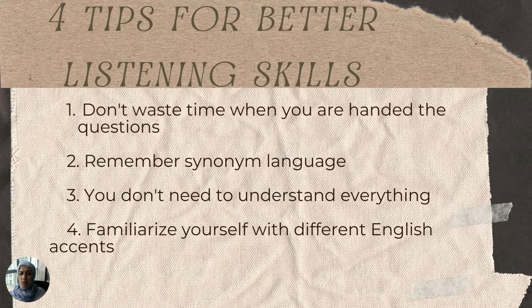The first tip is that you should not waste any time when you are handed the questions. You don't have much time to look for potential keywords that you might listen for in the different recordings. So right when you are given the questions, I highly recommend that you start highlighting or underlining any potential keywords that may help you find the answer in the recording. Also, remember synonym language — you will most likely not hear the same keywords you highlighted from the questions in the recording.